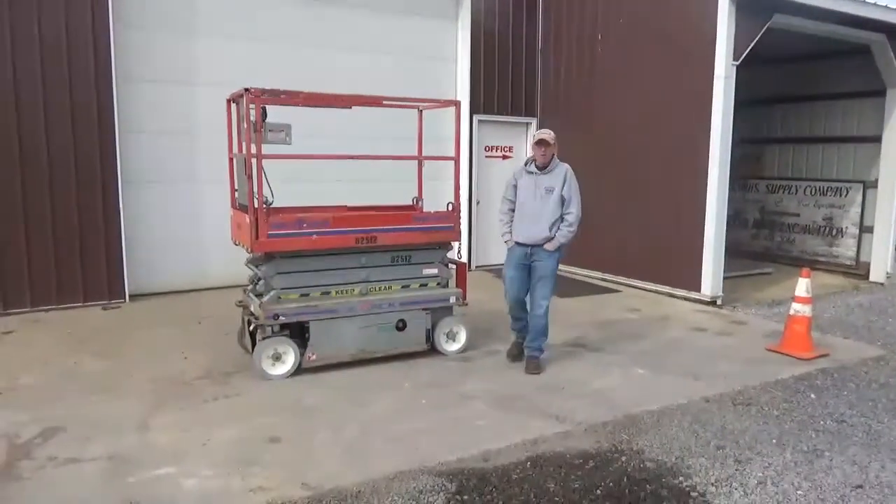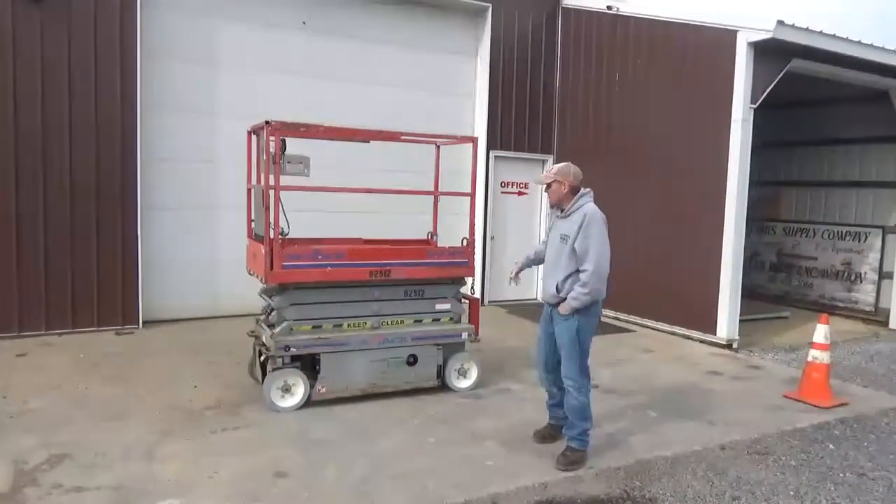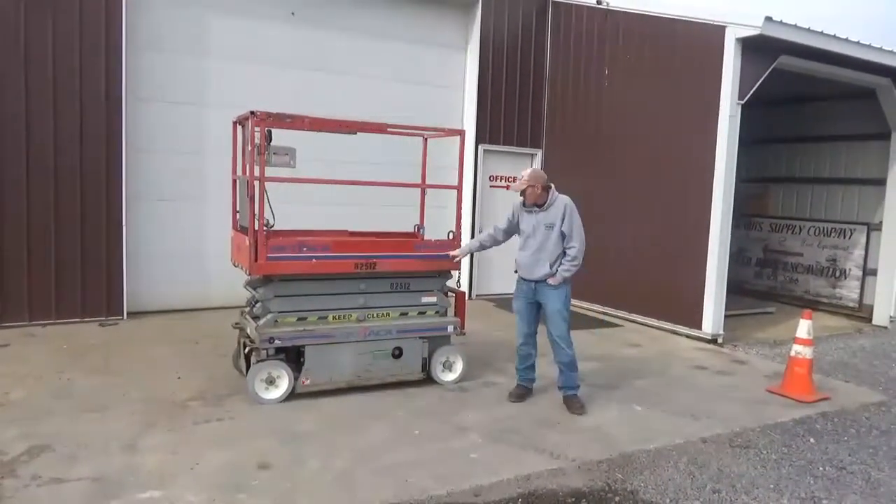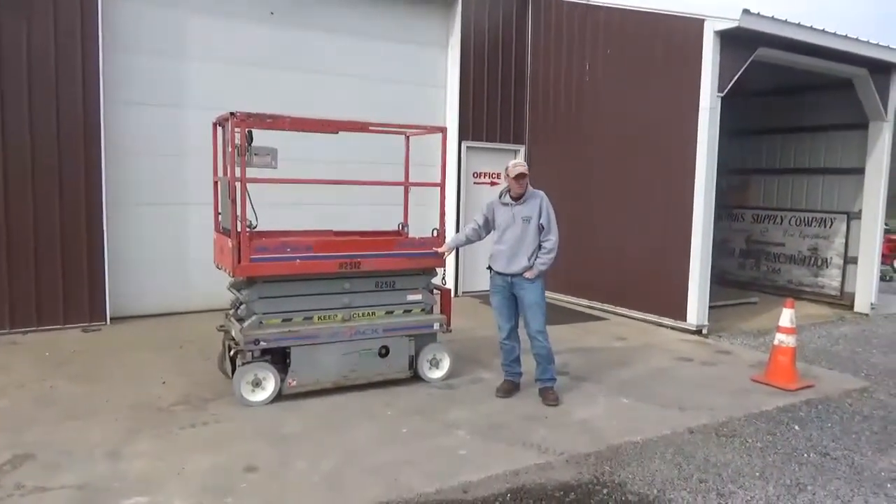Hi guys, I'm Mick Miller at 8 Marks Supply Company. Sorry for the wind. We have a 2011 SkyCat 3219, 32 inches, 19 foot of platform height.